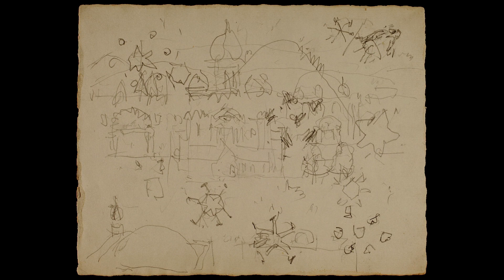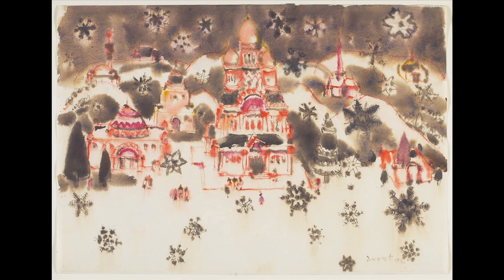The progression from crystals, to winter, to Christmas, to Bethlehem was easy. I had embarked on a fantasy.